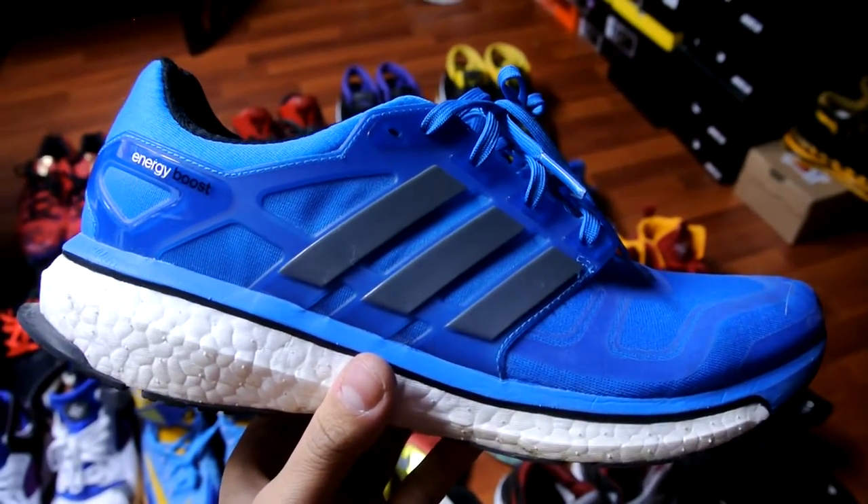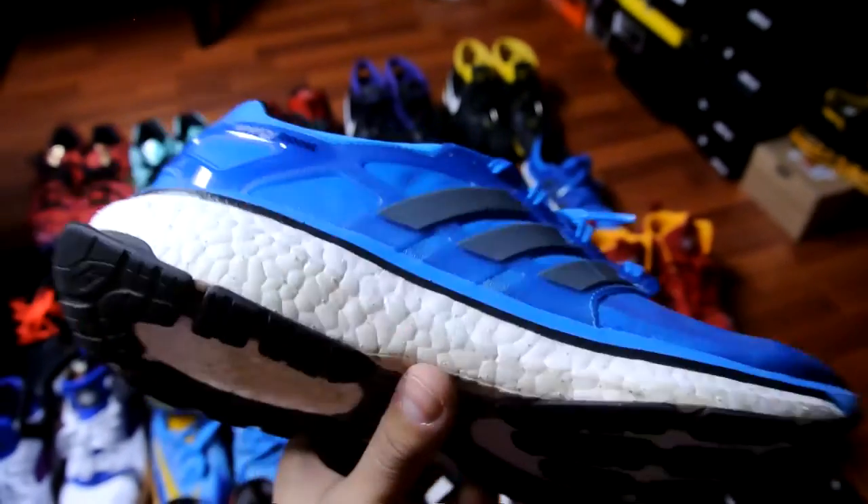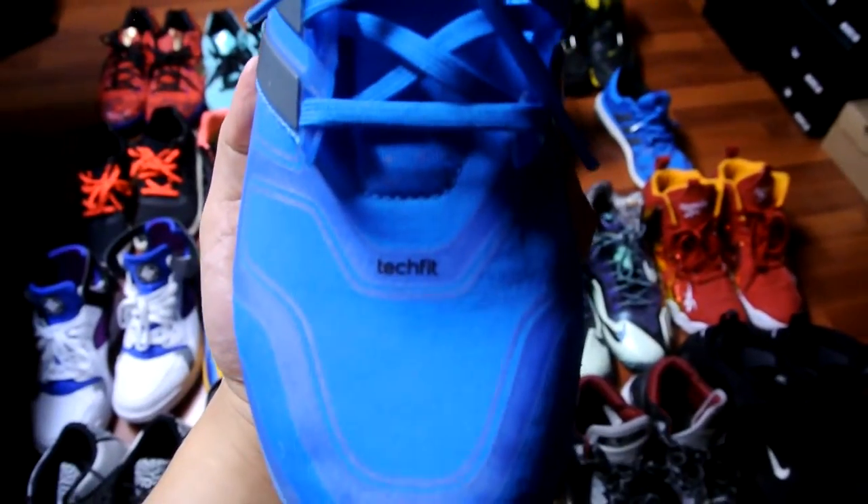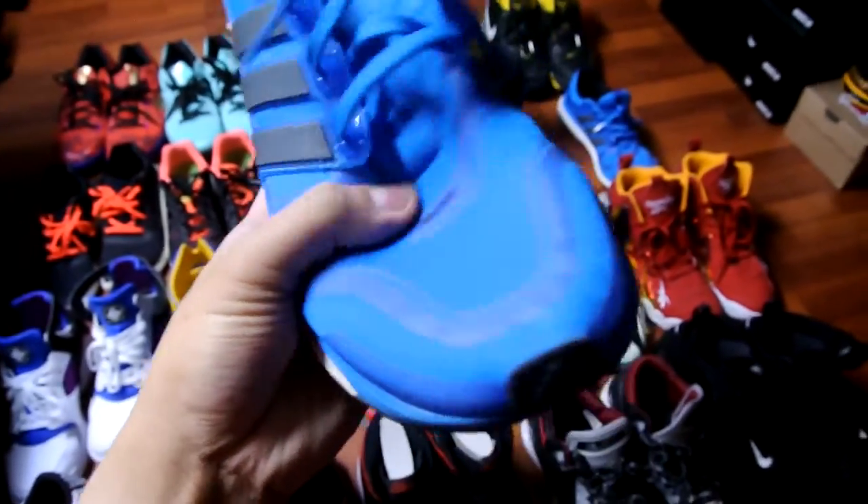The Energy Boost 2 — if you want a shoe to run around in as well as use for regular walking and lifestyle, go with this pair right here. It's got that TechFit upper, the same spandex material, with overlays to provide the support you need.